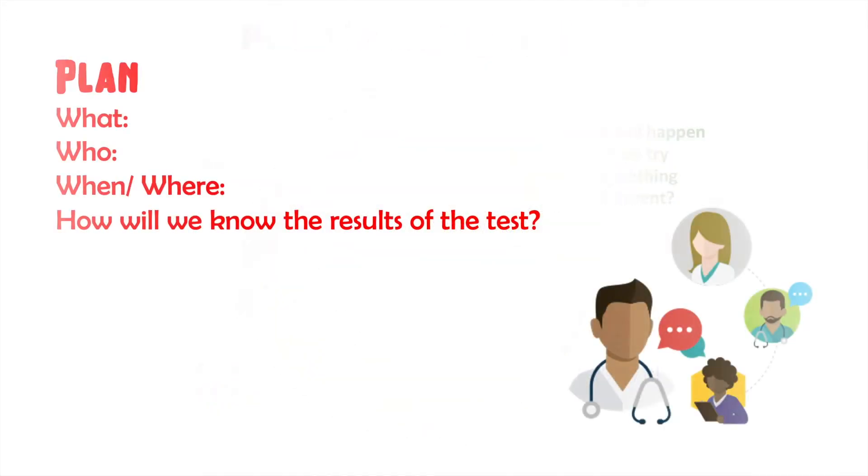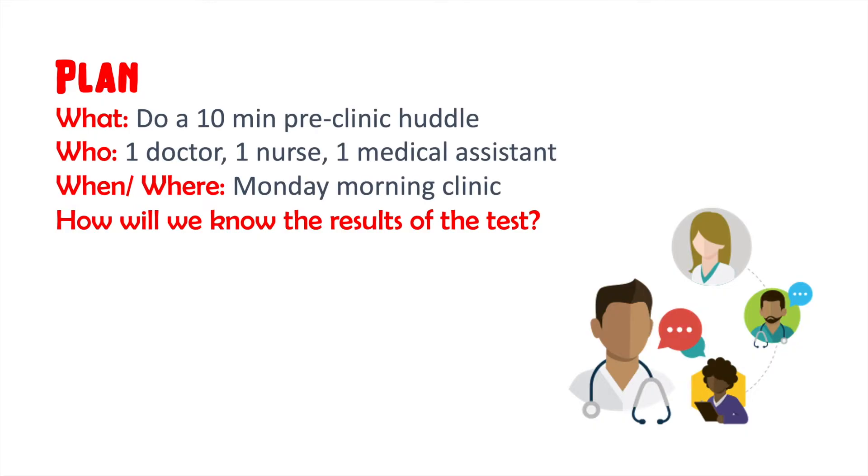The initial test needs to be done on a small scale. Think one clinic day, one provider, one nurse, or one patient. Keeping the scale small makes the test easy to perform, and the consequences of failure are low. The team decided to do a 10-minute huddle with one physician, one nurse, and an MA before the start of clinic on Monday.